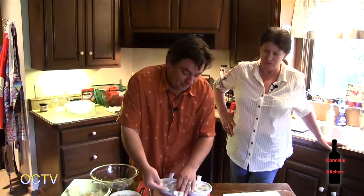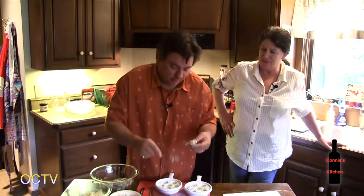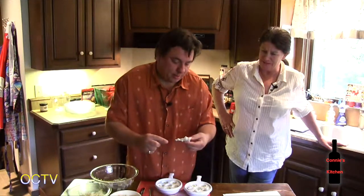Now remember, this is the guy that I told you, when we first met, had no interest in seafood whatsoever. None. Now I love it. Now he's cooking lobsters and mussels and shrimps and everything else.